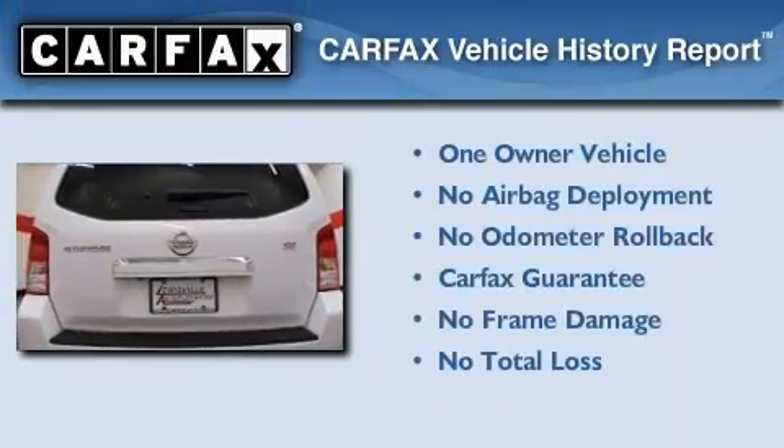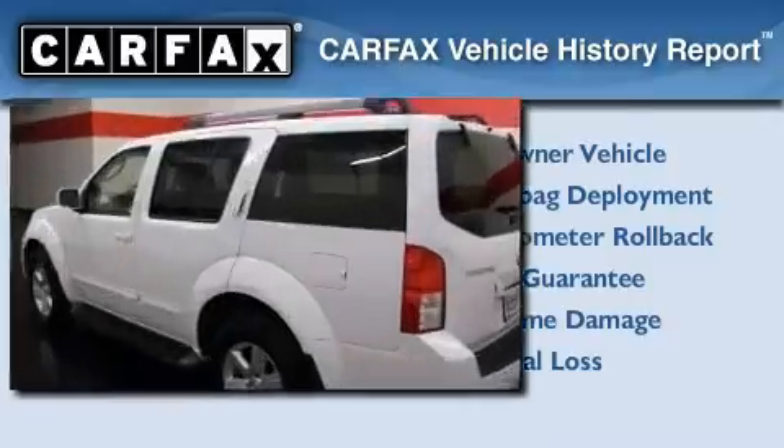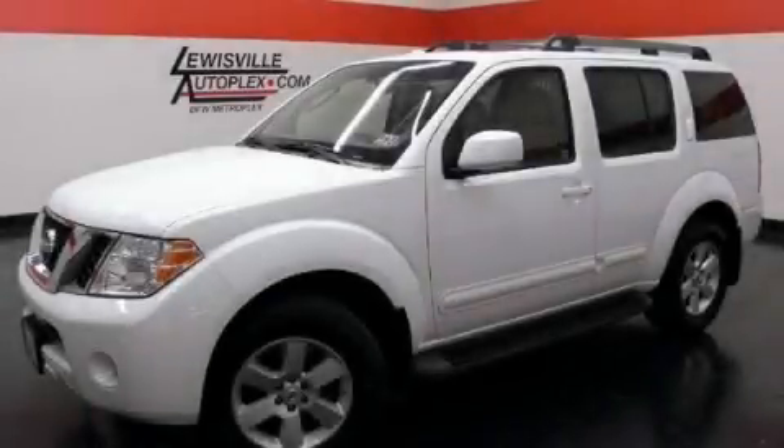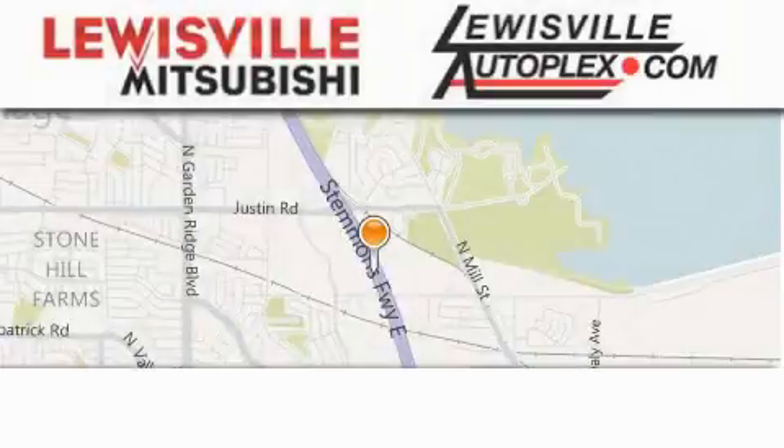This Nissan has had only one owner and it qualifies for the Carfax buy-back guarantee. We hope you found this video informative. Please contact us today. Thank you for considering Louisville Mitsubishi.